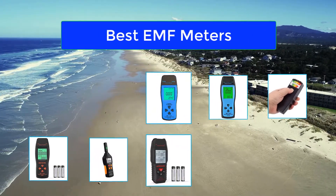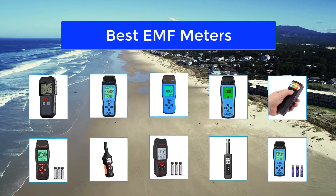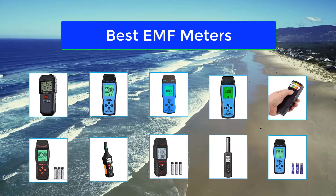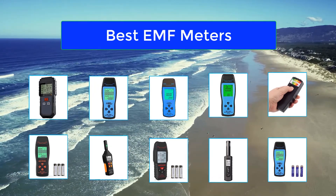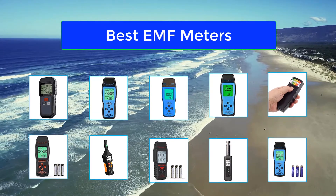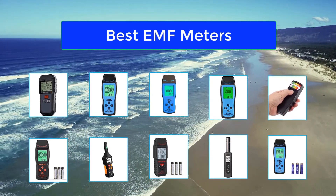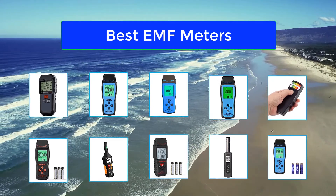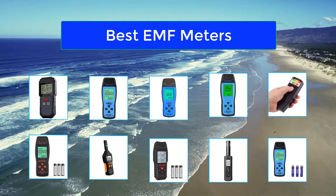I recommend EMF meters in many of the articles here on EMF Academy, and for what I think is a very good reason. If you're reading this article, I'm going to assume you already have a baseline understanding that EMF radiation from devices like your cell phone, laptop, and tablet is dangerous. With that understanding, the absolute best tool you can arm yourself with is a quality EMF meter.